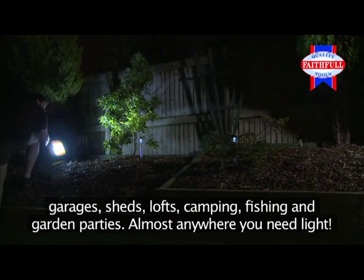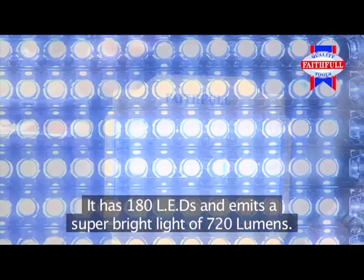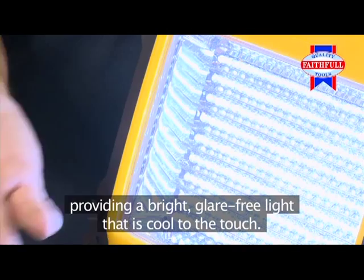The Freestyle cordless work light is a lightweight portable lamp providing a bright, glare-free light that is cool to the touch. It has 180 LEDs and emits a super bright light of 720 lumens.